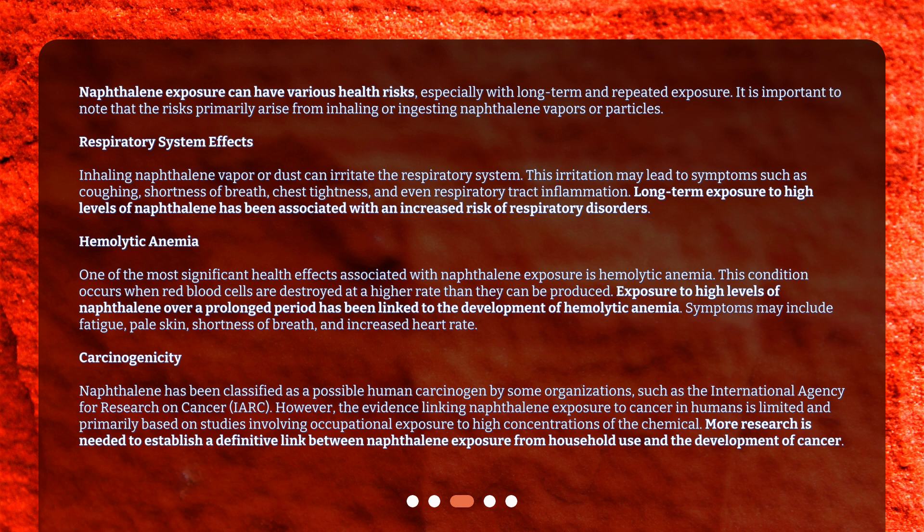Carcinogenicity: Naphthalene has been classified as a possible human carcinogen by some organizations, such as the International Agency for Research on Cancer (IARC). However, the evidence linking naphthalene exposure to cancer in humans is limited and primarily based on studies involving occupational exposure to high concentrations of the chemical. More research is needed to establish a definitive link between naphthalene exposure from household use and the development of cancer.